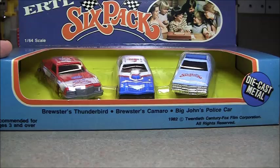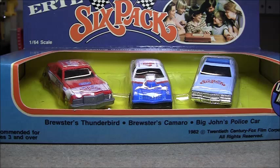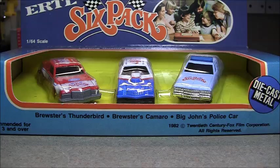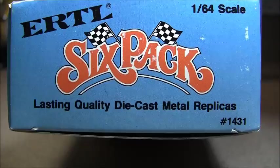This is an old Ertl set from 1982. A lot of you may not even recognize this — it's from the movie 'Six Pack' with Kenny Rogers. I liked the movie as a kid; I think it came out in '81 or '82. I was probably about five or six years old. I actually hadn't watched it in years, recently bought a DVD of it on eBay — wasn't quite as good as I remembered. This is a 1982 20th Century Fox set. I think I paid around $42 for it.